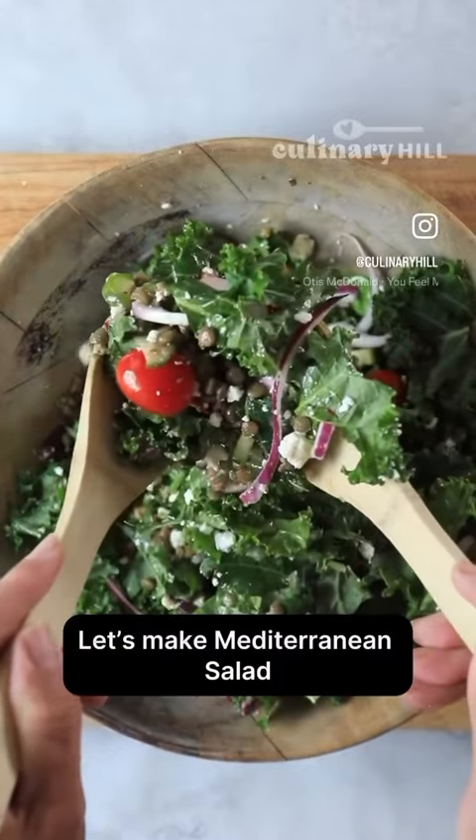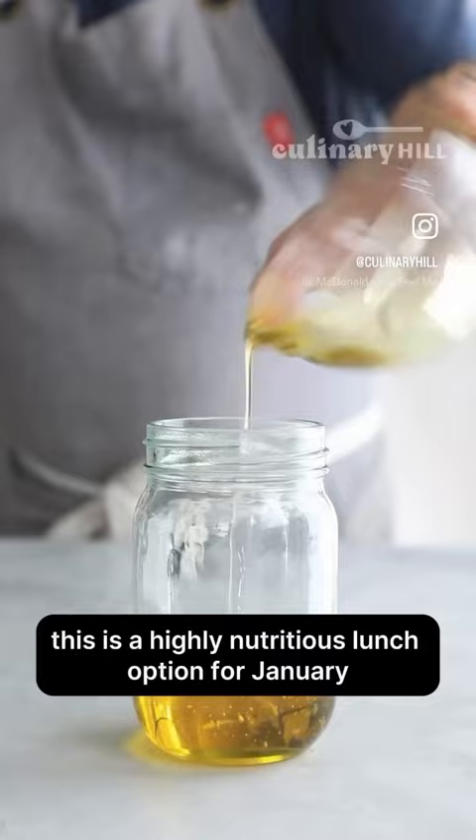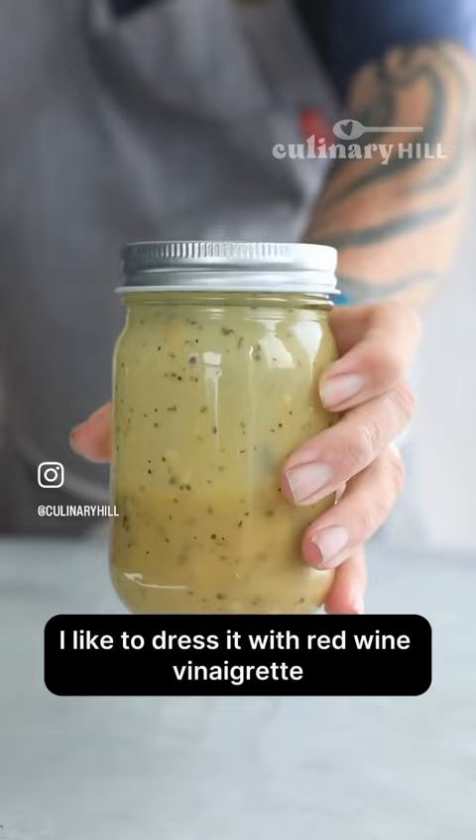Let's make Mediterranean salad. This is a highly nutritious lunch option for January when you're trying to get back into the swing of eating healthy food. I like to dress it with red wine vinaigrette — it's like a five-ingredient magical salad dressing that I just love and eat all the time.